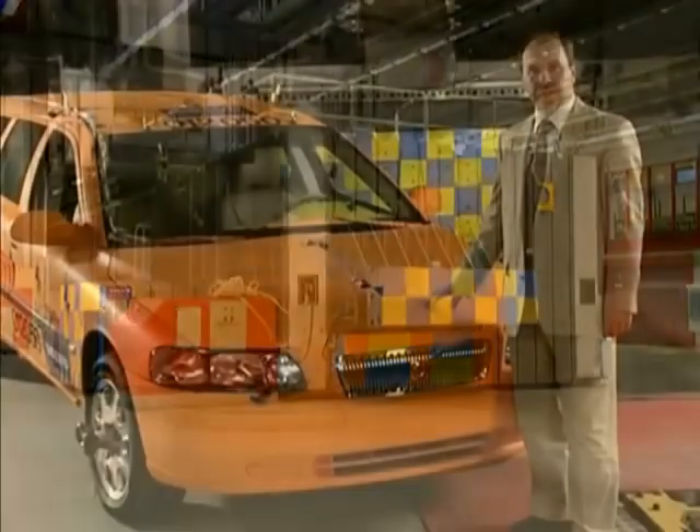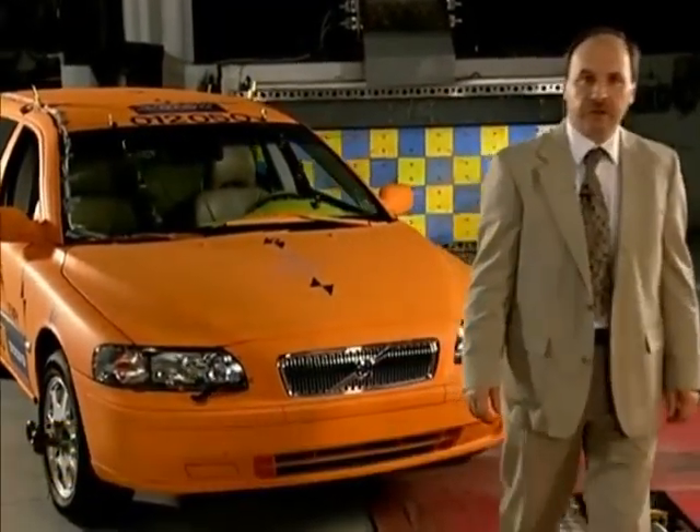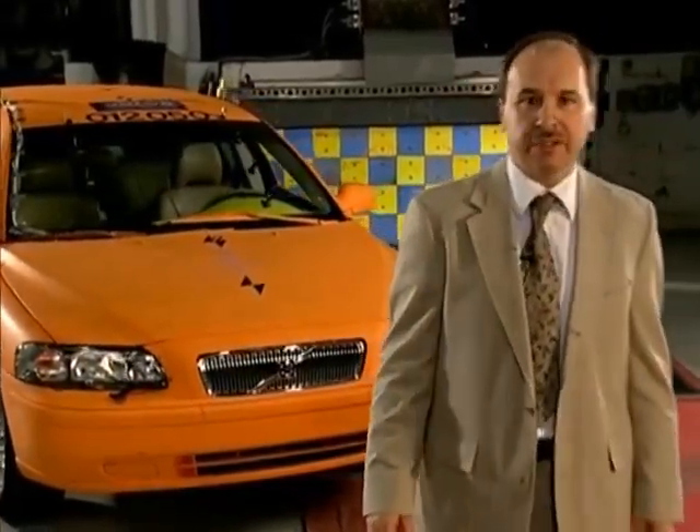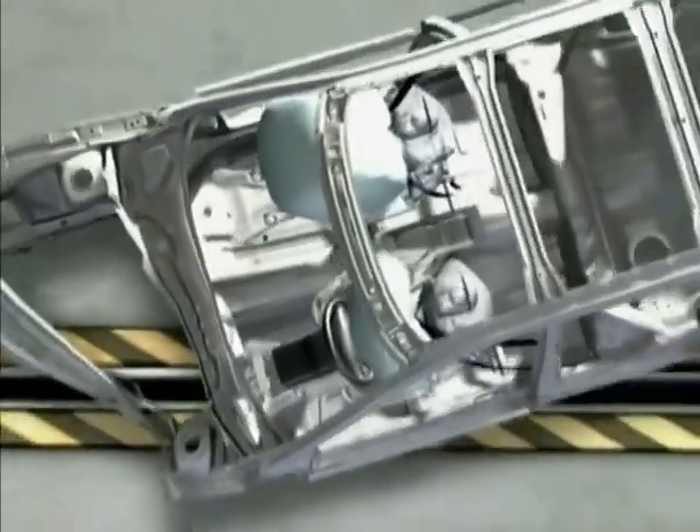This Volvo V70 has been prepared for a crash test. We're going to perform a front left-hand side offset collision at 25 miles per hour — a fairly common accident. Most people believe that a vehicle in such an accident can never be repaired successfully. Well it can be, but the real question is: will the vehicle perform after it's been repaired in line with its original specification? Well, the only way to find out is to do it.